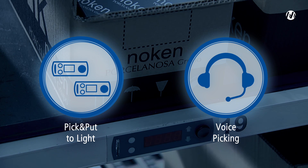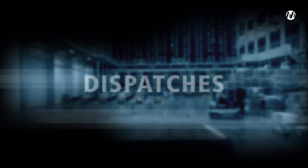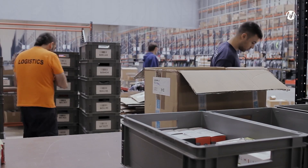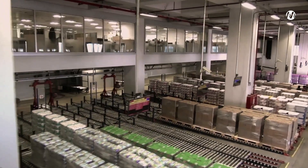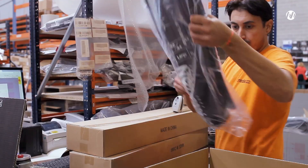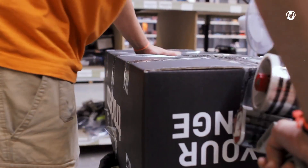EZWMS also optimizes allocations, searches, and times. The software manages the dispatches of the warehouse, from parceling operations to shipping routes, optimizing the path of the operator and grouping orders for preparation by waves or by areas.